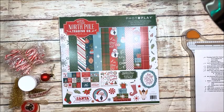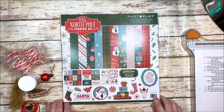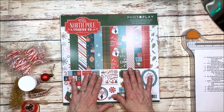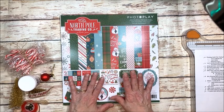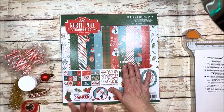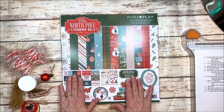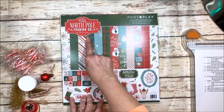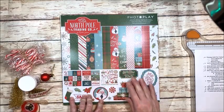Hello friends, it's Kathy Clement with Kathy by Design for the Button Farm Club. I'm here today to give you a sneak peek of what our October creative kit is going to be. This month we're thinking Christmas and we're going to make, by special request, an exploding mini album with PhotoPlay's North Pole Trading Company.